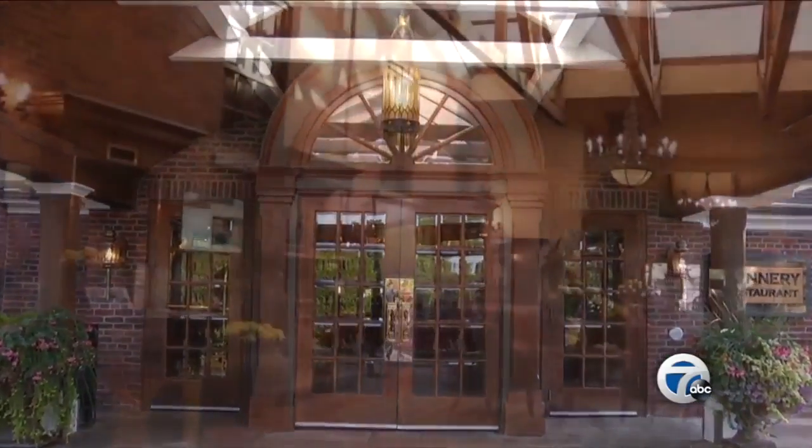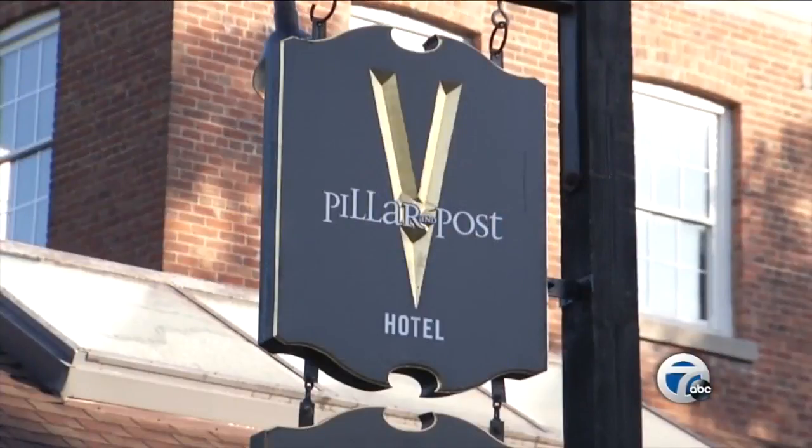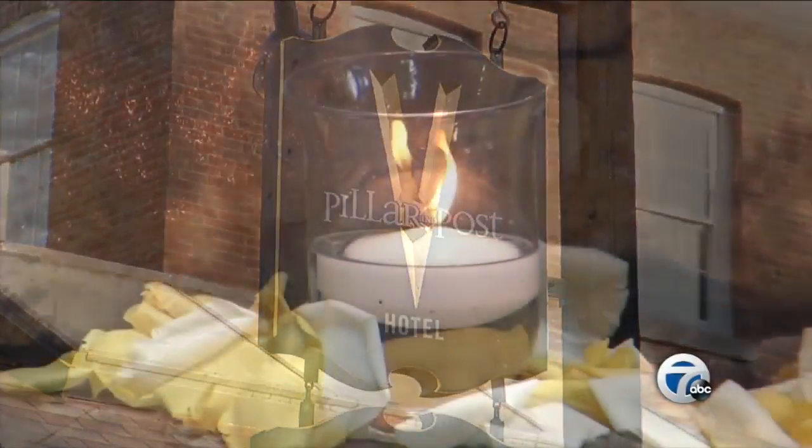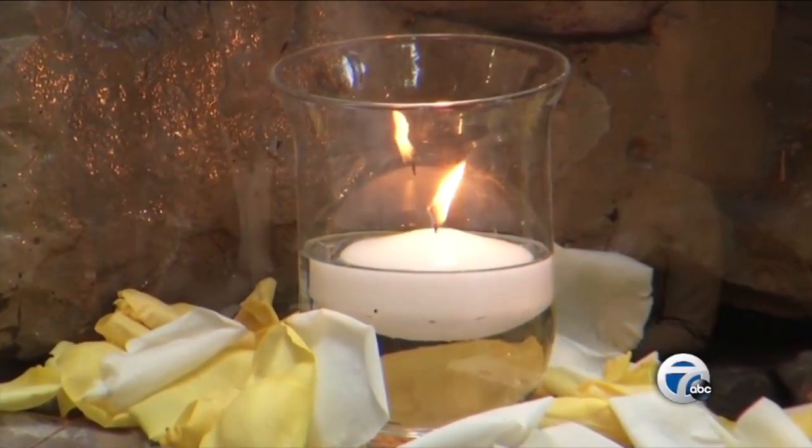As you explore Niagara on the Lake, experience charm and comfort at the one and only Pillar and Post. Now this is a place where you can take a deep breath and relax, and that's why this morning we're catching up with General Manager Ryan Murray.